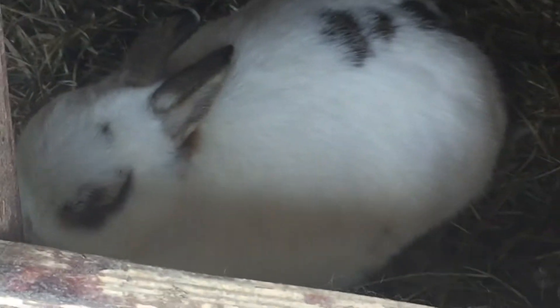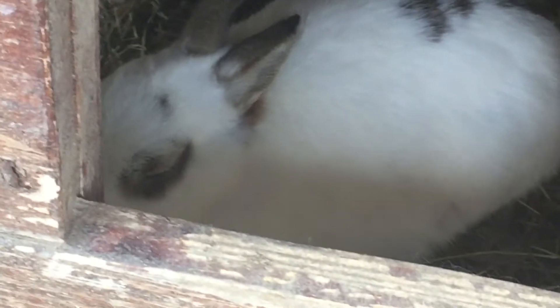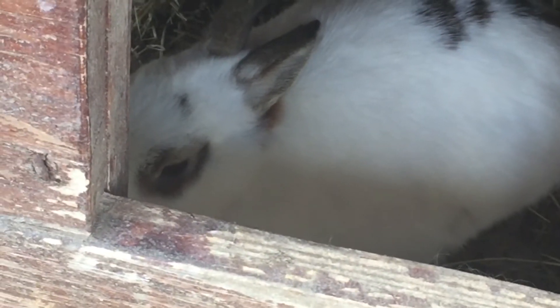In this little hut there is Biscot. Biscot is a small rabbit — he is a dwarf rabbit.